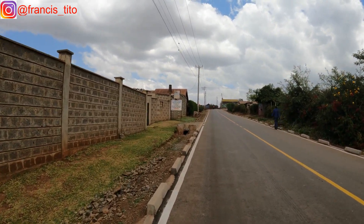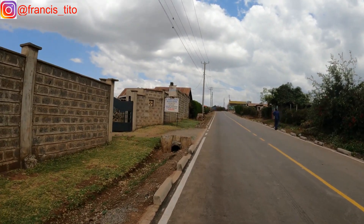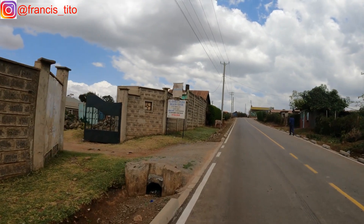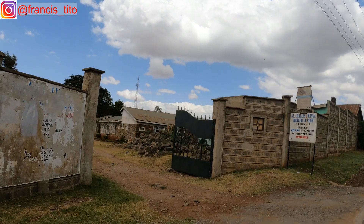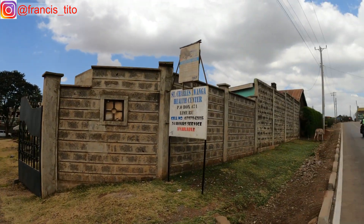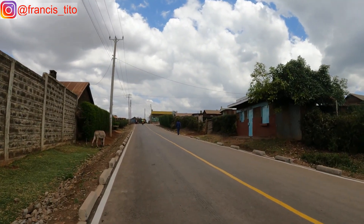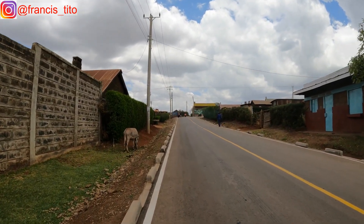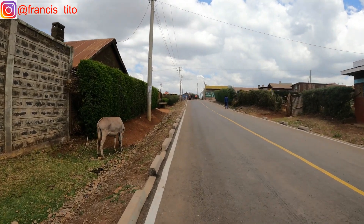Up here is a dispensary — a health center — and it has served here for years. I remember it was put up about 20 to 23 years ago. It has served quite a number of people in the village — this is where they seek medication when they are unwell.